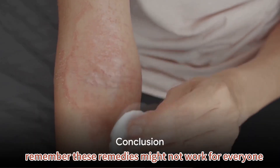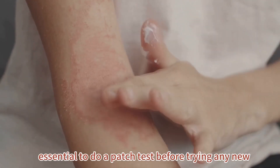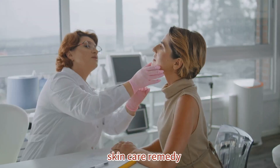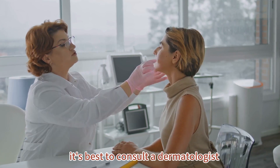Remember, these remedies might not work for everyone, especially if you have sensitive skin. It's essential to do a patch test before trying any new skincare remedy. And if you're unsure or experience any discomfort, it's best to consult a dermatologist.